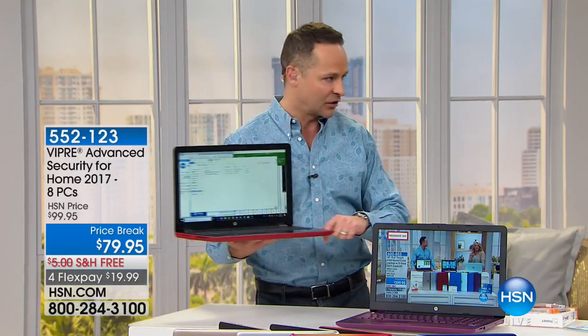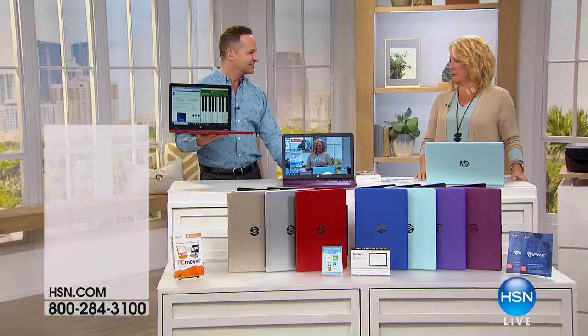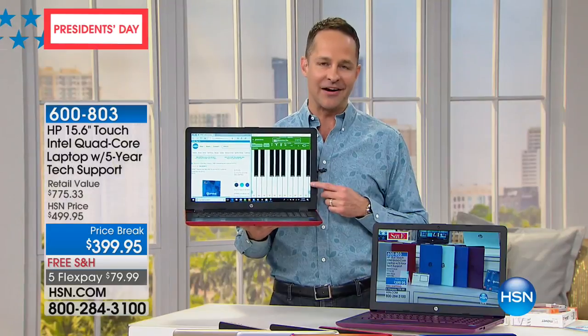Viper also comes with a lifetime of technical support. We all have Viper here. If you have a computer, it's like driving your car without insurance — you need great antivirus. It certainly is a great antivirus solution.